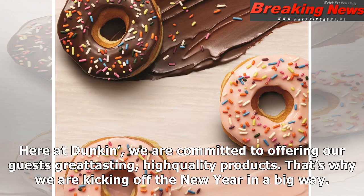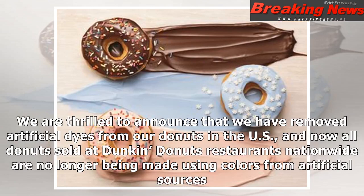Here at Dunkin', we are committed to offering our guests great-tasting, high-quality products. That's why we are kicking off the new year in a big way. We are thrilled to announce that we have removed artificial dyes from our donuts in the U.S., and now all donuts sold at Dunkin' Donuts restaurants nationwide are no longer being made using colors from artificial sources.